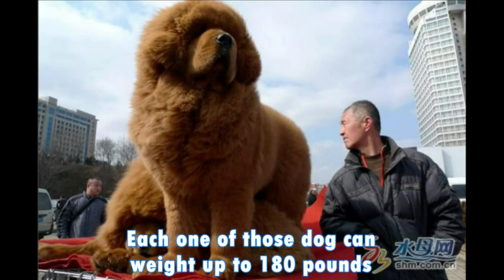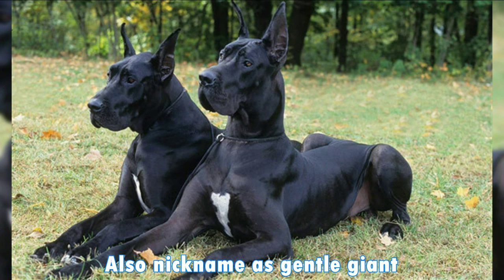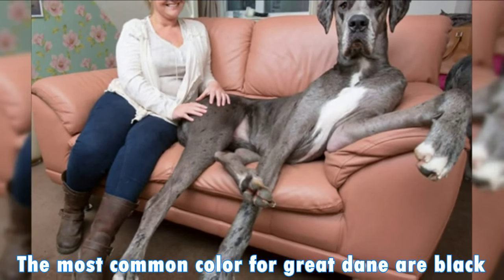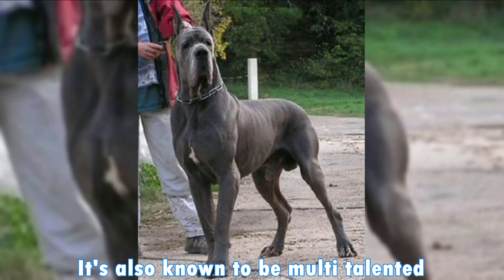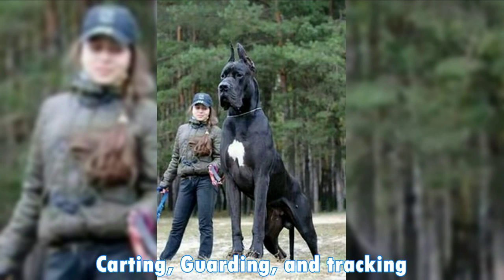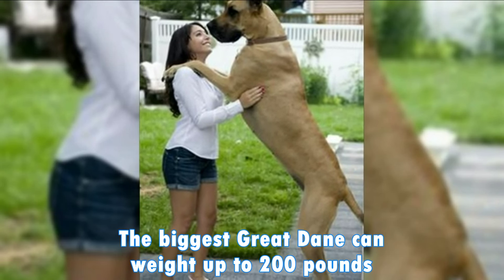Each one of those dogs can weigh up to 180 pounds. Also nicknamed the Gentle Giant, the Great Dane is known for being friendly, intelligent, and loyal. The most common colors for Great Danes are black and tan, and black. It's also known to be multi-talented — it can participate in a wide variety of activities such as carting, guarding, and tracking. The biggest Great Dane can weigh up to 200 pounds.